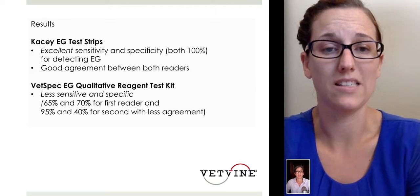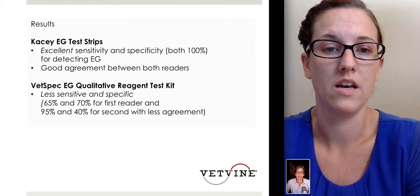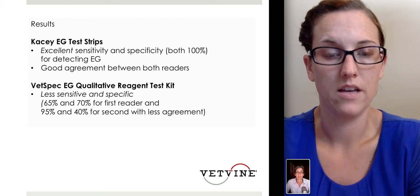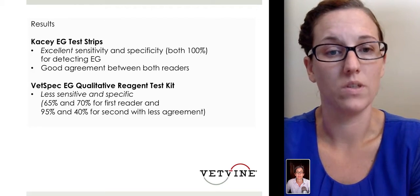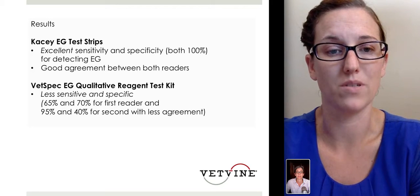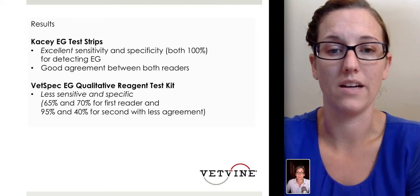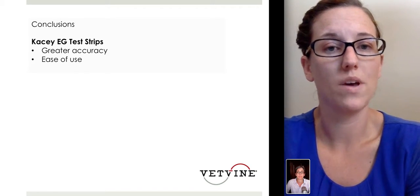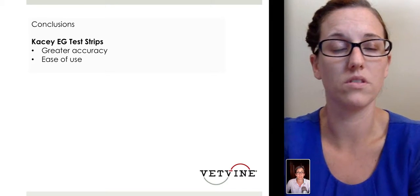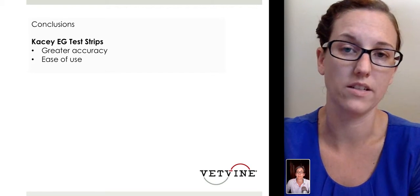Results showed that the KC ethylene glycol test strips had excellent sensitivity and specificity — both were 100% in detecting ethylene glycol — with good agreement between both readers. However, the VETSPEC ethylene glycol test was less sensitive and specific, with variation between readers: sensitivity was about 65% for the first reader and 95% for the second, and specificity was about 70% or 40% depending on the reader. This study concluded that the KC ethylene glycol test strips had the greatest accuracy and ease of use, and they are probably the most commonly used ethylene glycol test in veterinary practice to date.